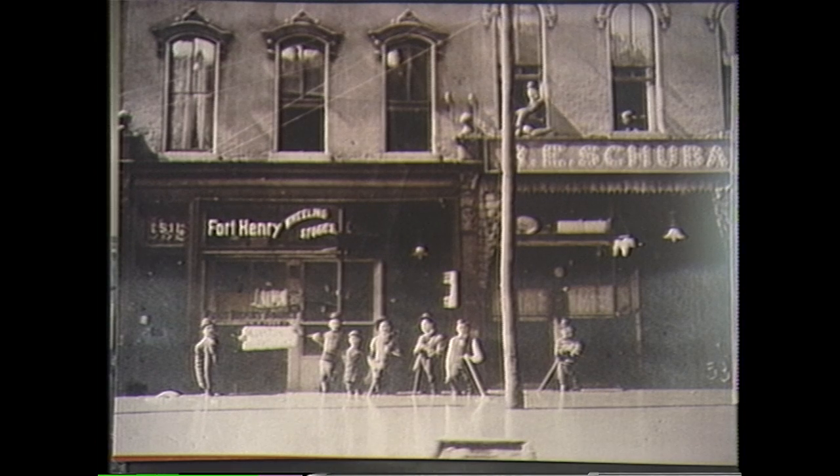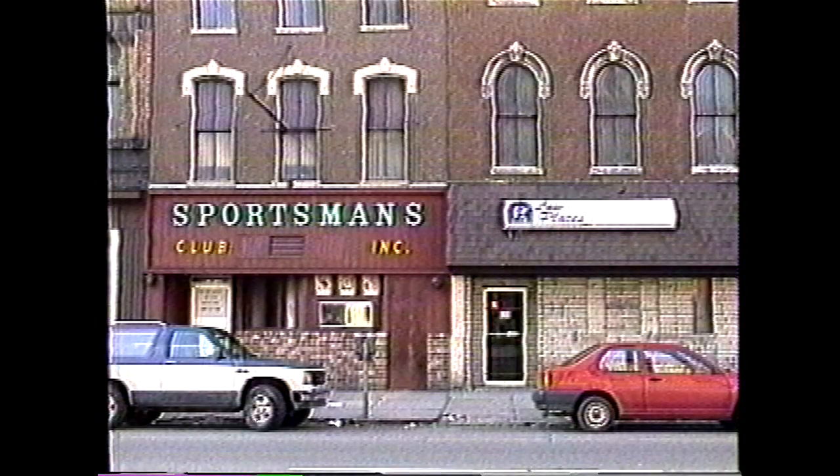The 1400 block of Market Street, shown here in the 1907 flood. This block today still houses many of its original buildings, and several businesses occupy their spaces.